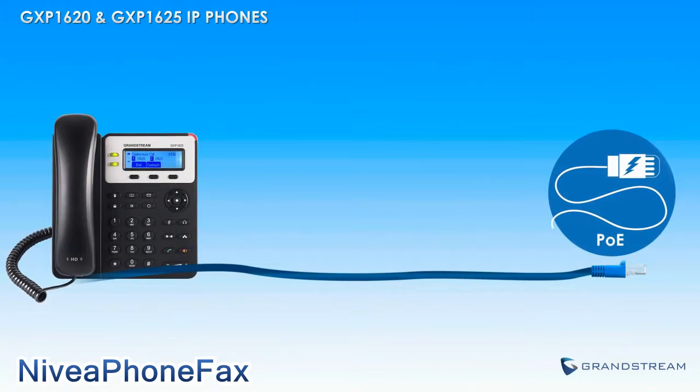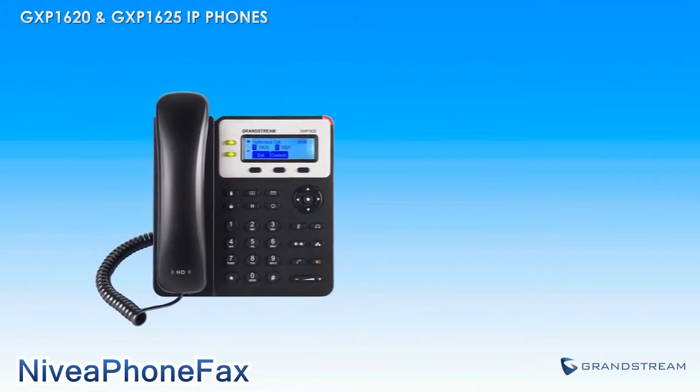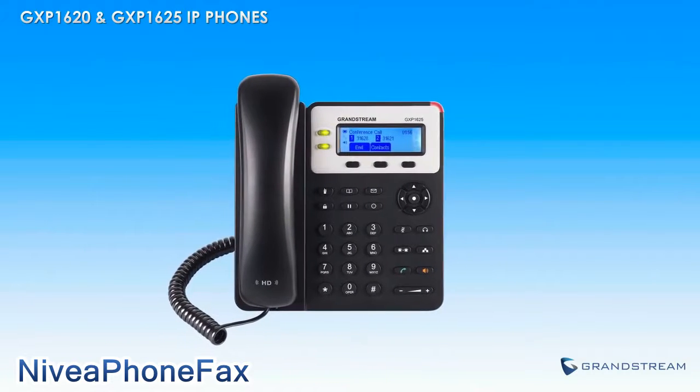That is the only difference between these two models. The GXP1620 and GXP1625 feature a seamless user interface, thanks to a backlit 132x48 display. Users can easily browse through contacts, missed calls, voicemails, and more.